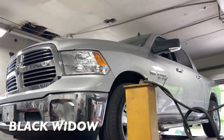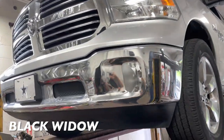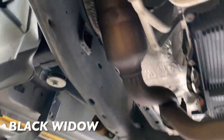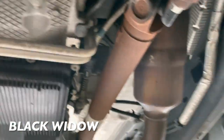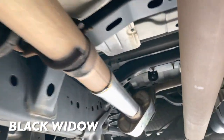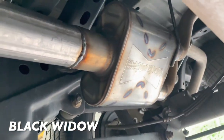2015 Ram 1500 5.7 liter Hemi — here's what we got done on it. There are the stock converters, and then it ties into a single three-and-a-half inch pipe all the way back. Then we added a three inch pipe right there.